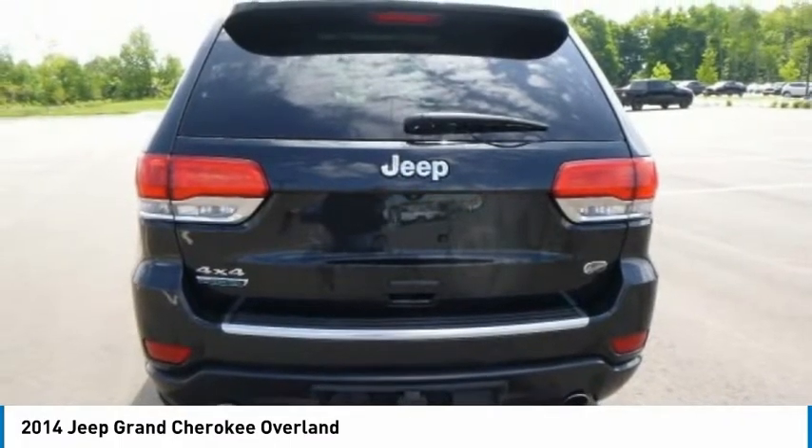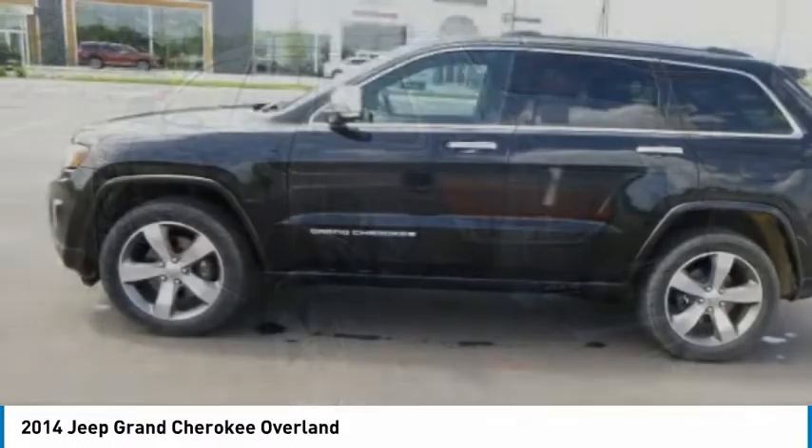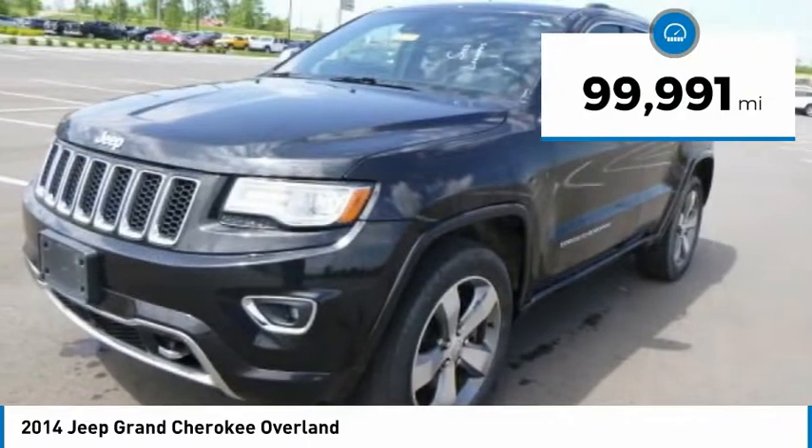This makes the Grand Cherokee a fine choice for families who venture off-road or vacation in the mountains or other remote areas. This vehicle has less than 100,000 miles.